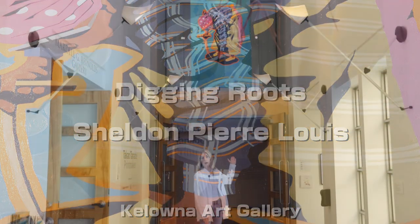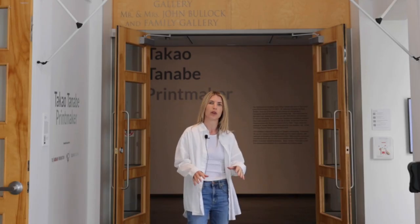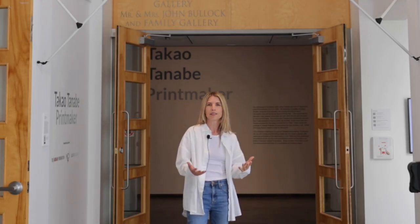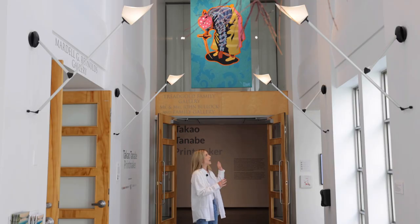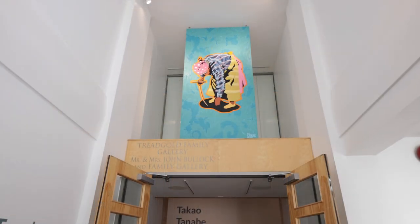This amazing painting behind me is by Vernon-based artist Sheldon Louie, who is part of the Syilx community here and works in painting, specifically acrylic. This four-foot by eight-foot panel is commissioned by the Kelowna Art Gallery and it is called Digging Roots, and it is a brand new acquisition to our permanent collection this year.